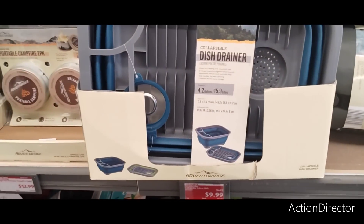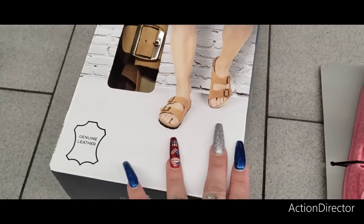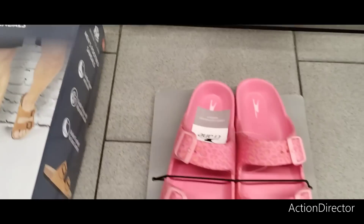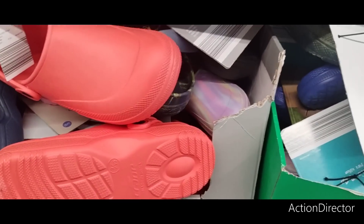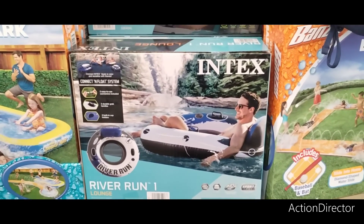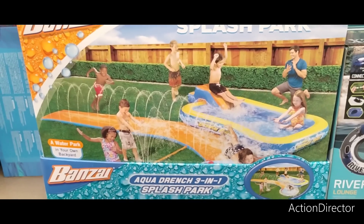For $6.99 there are sandals great for by the pool. Children's are only $4.99. They have faux Birkenstocks for men at $12.99 in camel and black, and faux Crocs for $5.99 for children and $7.99 for ladies — in bright orange, pink marble, navy, and yellow. They also have inner tubes and a river run for $16.99, and a three-in-one splash park for $29.99.